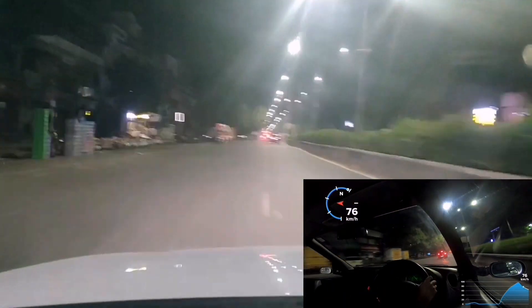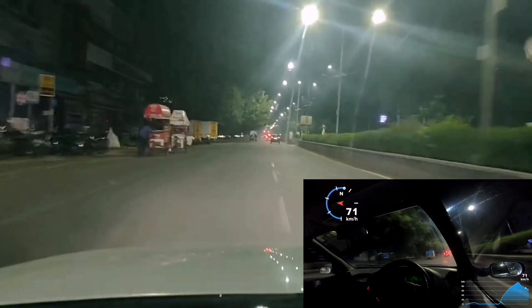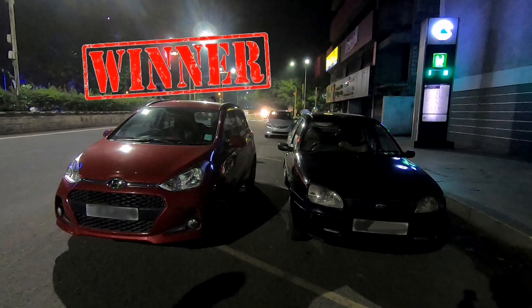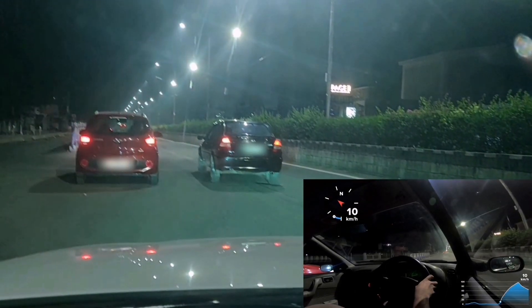The Icon however did perform very well for a 15-year-old car that was down on power when compared to the modern i10. So guys, to answer the question which nobody really asked — the Grand i10 is faster when compared to a 15-year-old Icon. So that's that. I hope you guys found this video interesting and informative.